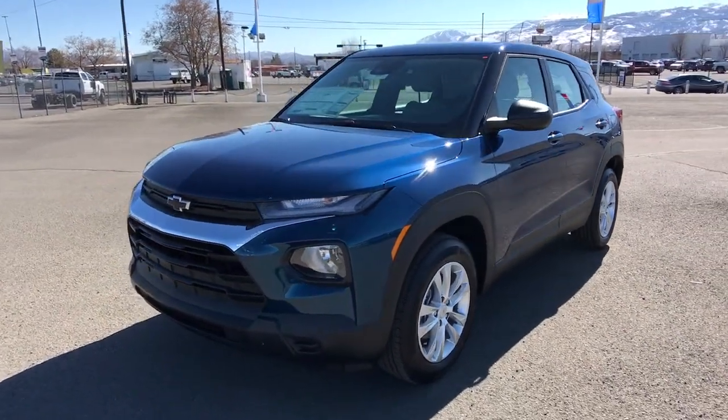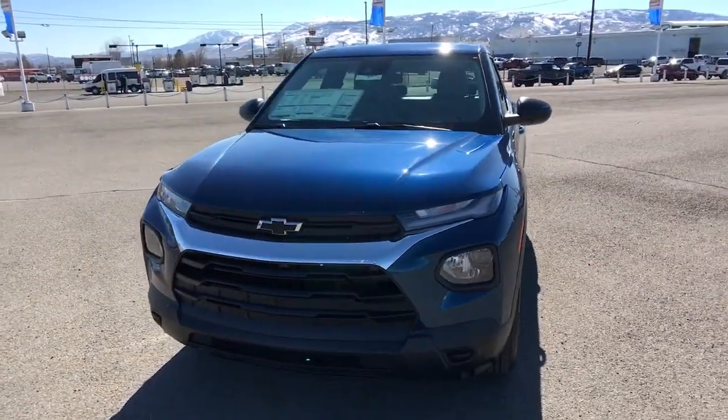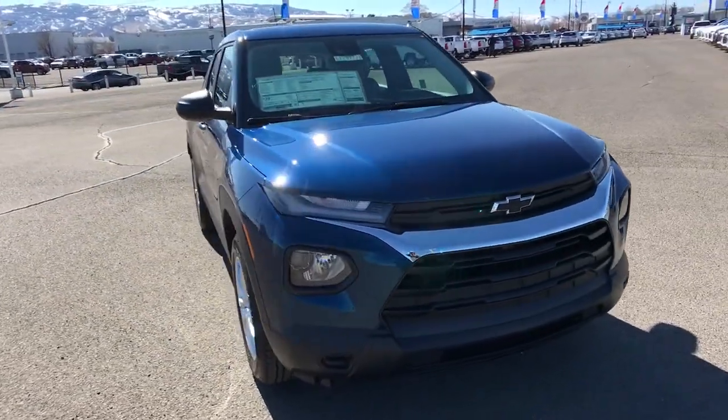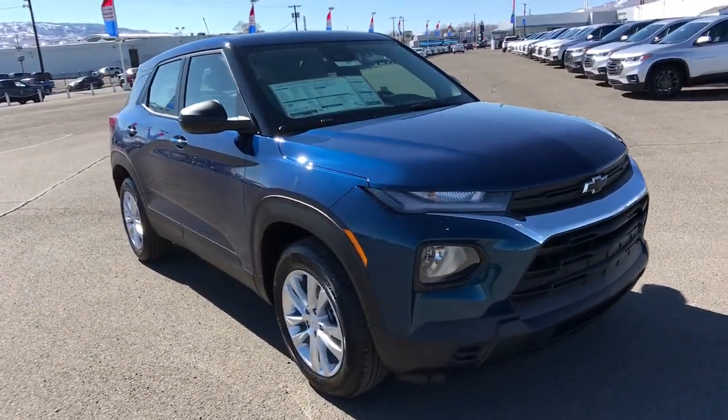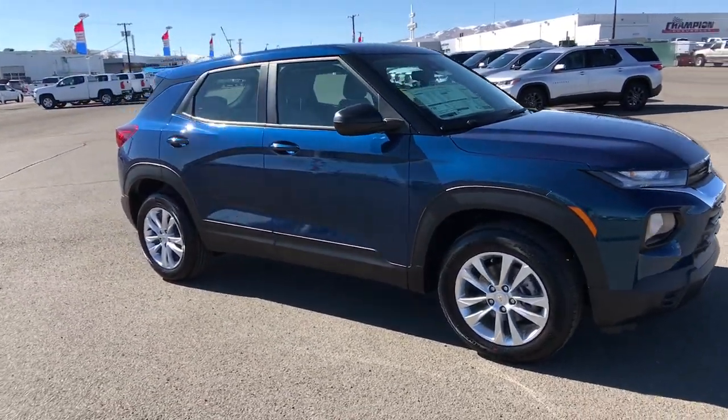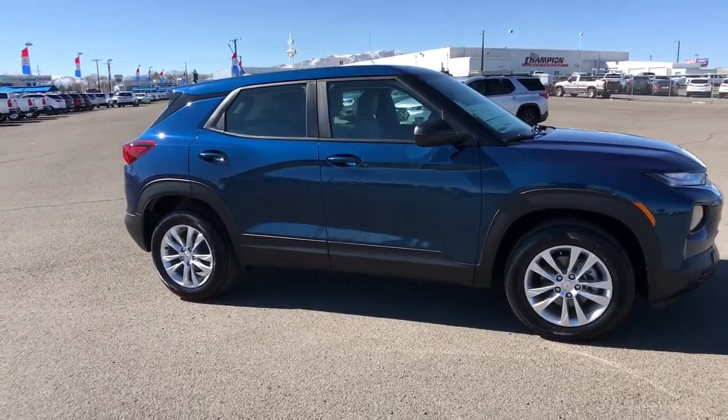You just found the 2021 Chevrolet Trailblazer. Prepare to take your driving pleasure to new heights and enjoy the best of modern efficiency and style. You'll love the advanced safety features, quiet cabin, and responsive handling this vehicle has to offer.